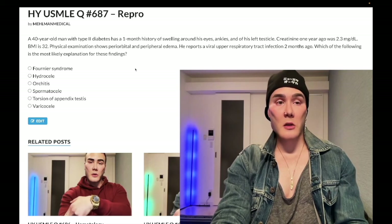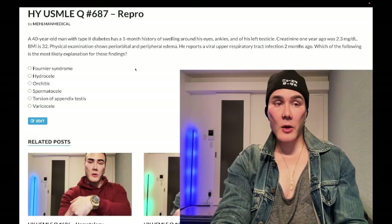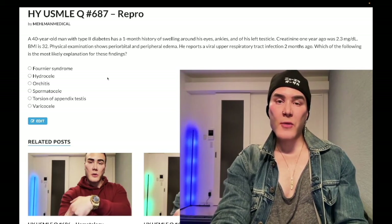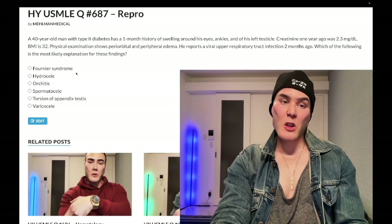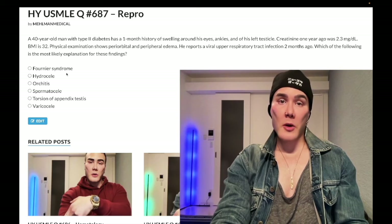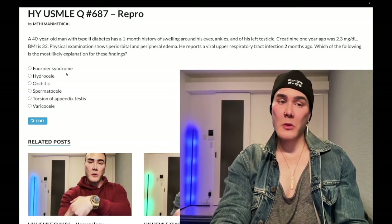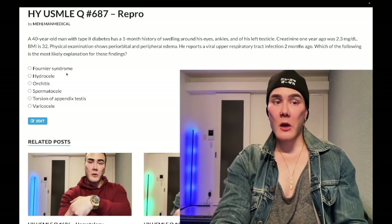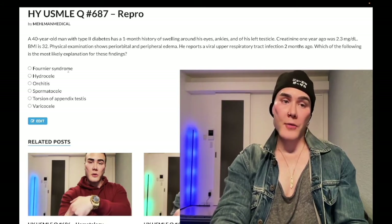Choice A: Fournier syndrome, aka Fournier gangrene — wrong answer. This shows up on surgery forms. It's gangrene of the perineum and scrotum in severe diabetics, classically in older male diabetics. They'll give you black skin of the perineum and the answer is going to be debridement of the necrotic tissue on the 2CK surgery form. Wrong answer here.